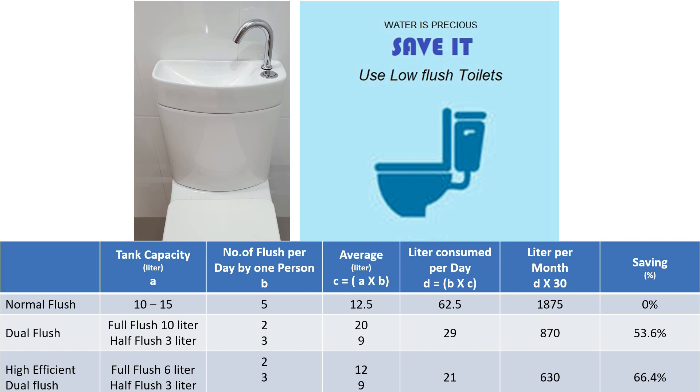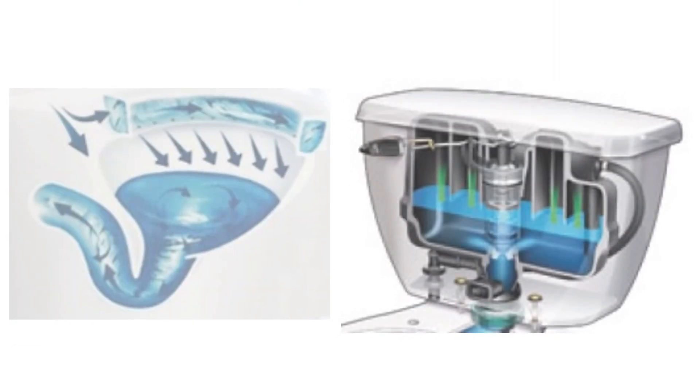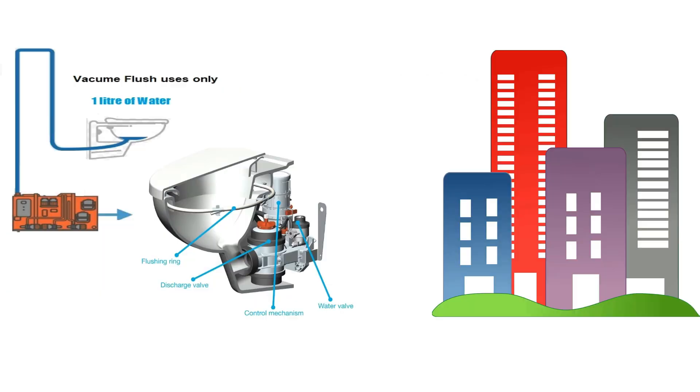Other models include cyclone flush and pressure-assisted flush, which vary according to brands and their flushing technologies. Vacuum flush, which is used in flights, consumes less than 1 liter per flush, but the drawback is it's very noisy and expensive to maintain. It can still be used in theaters, shopping malls, and other commercial buildings — let's wait for practical, cost-effective models for homes, which may be available in the future.